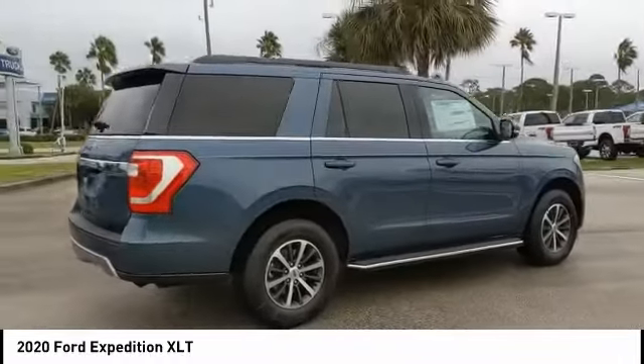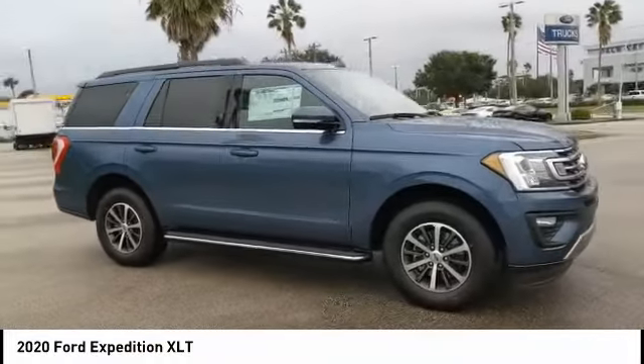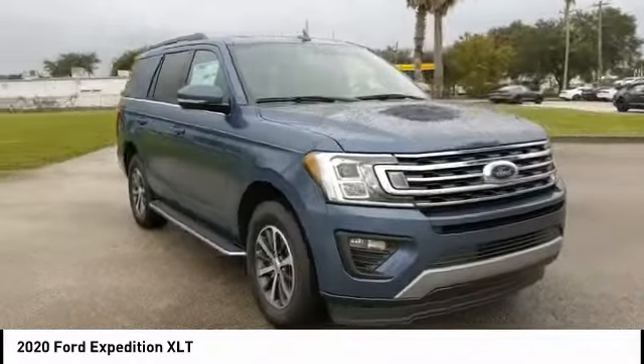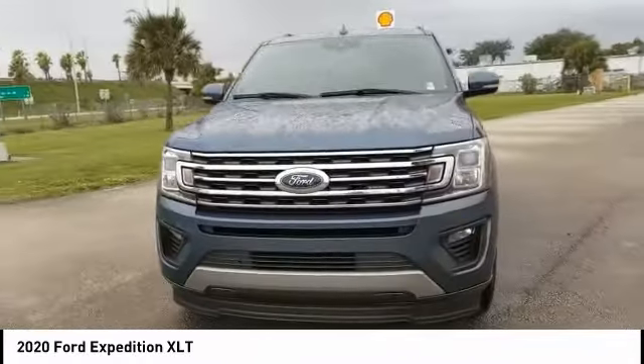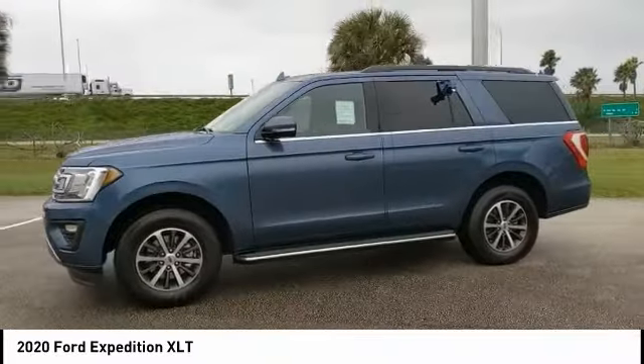This vehicle has less than 100 miles. Here are some of this vehicle's great options: turbocharged, blind spot monitor, tow hitch, heated mirrors, aluminum wheels, brake assist, traction control, stability control, daytime running lights, remote engine start.